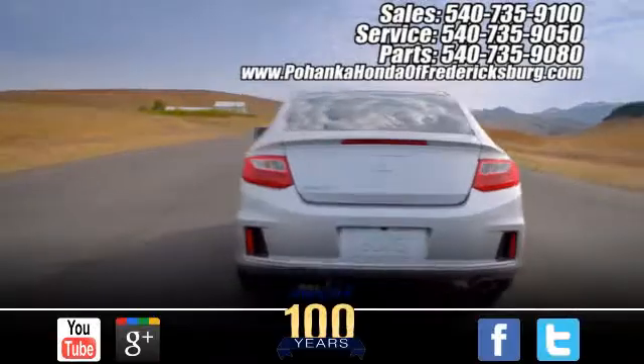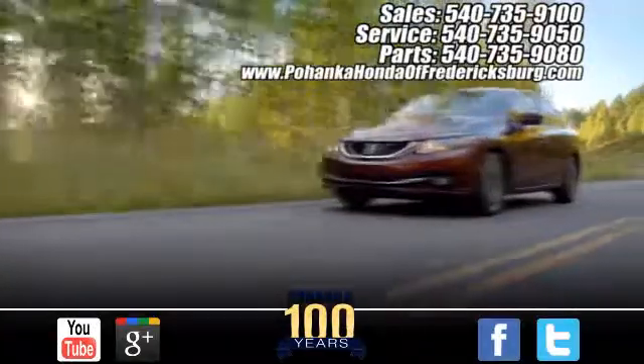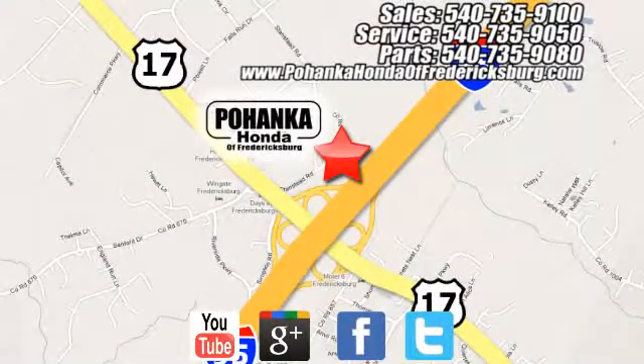Pohanka Honda of Fredericksburg is a great place to buy a car. Conveniently located at 60 South Gateway Drive in Fredericksburg. See you soon — Pohanka moves forward.